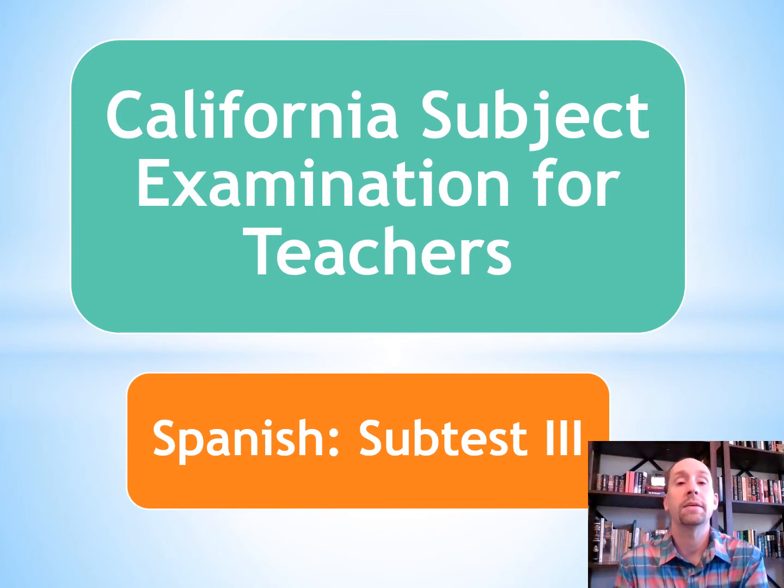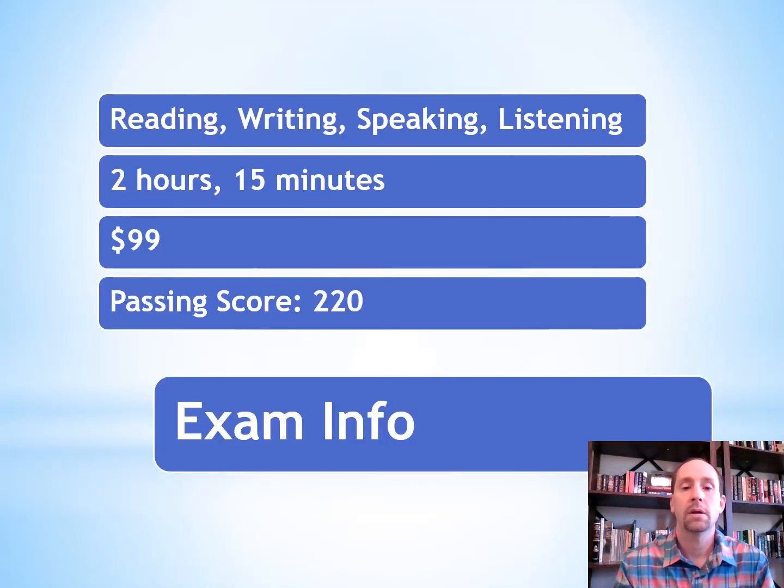Hola amigos, Dr. Labirnike. In today's video I'm going to help you prepare for the California Subject Examination for Teachers Spanish subtest number three. So let's break down the test part by part and then look at ways that you can practice.